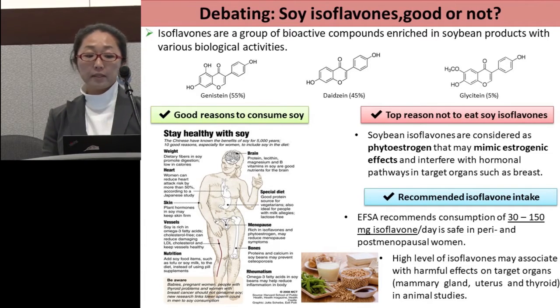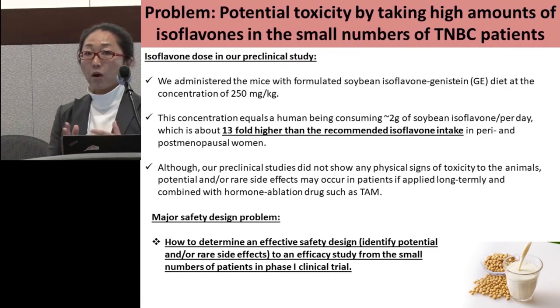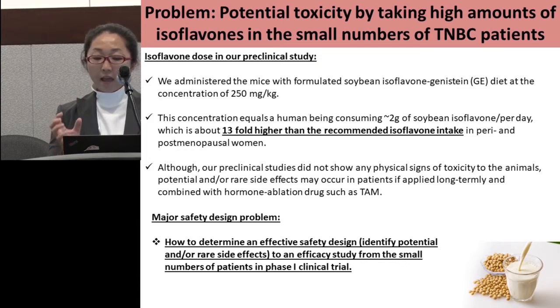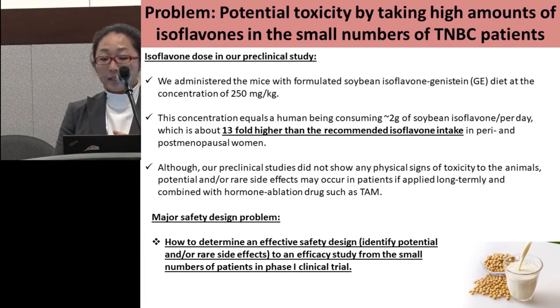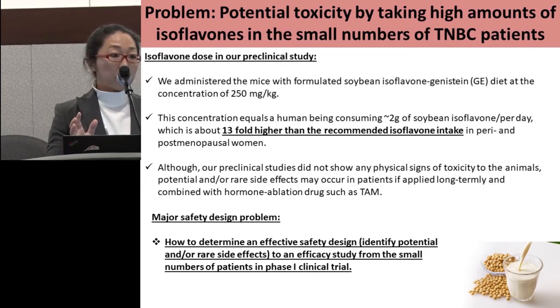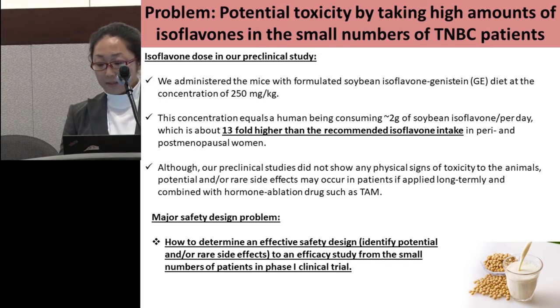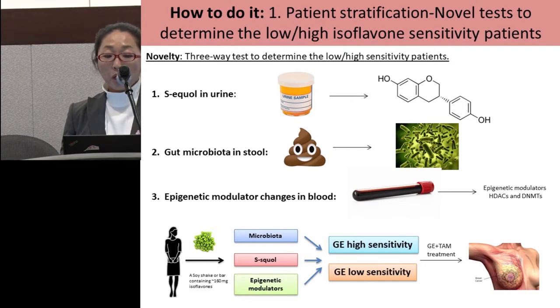If we want to move our study forward in clinical trials, the major safety design problem — the hurdle — is how to design or determine an effective safety study to identify the potential of very rare side effects in human efficacy studies, when we use a very small number of humans in phase one clinical trials and when we use a very high level of isoflavones above the recommended level. To face this challenge, we have designed a very novel research approach. First, we want to stratify the patients into lower and higher isoflavones sensitivity groups based on their ability to metabolize or utilize isoflavones in their systems.